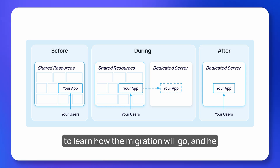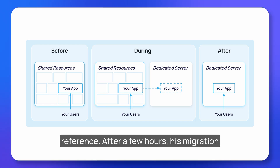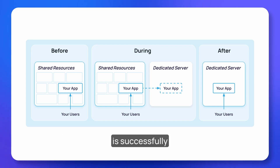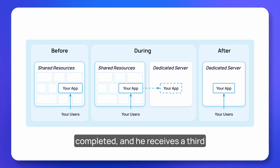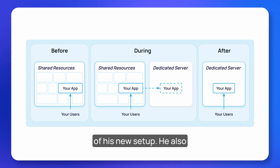Now that Bob has signed a contract, it's time to migrate his app to his dedicated hardware. He has another call with TSM to learn how the migration will go and receives an email detailing all of that information for reference. After a few hours his migration is successfully completed, and he receives a third email with instructions on how to take care of his new setup along with a custom enterprise email address to contact TSM if he needs help.